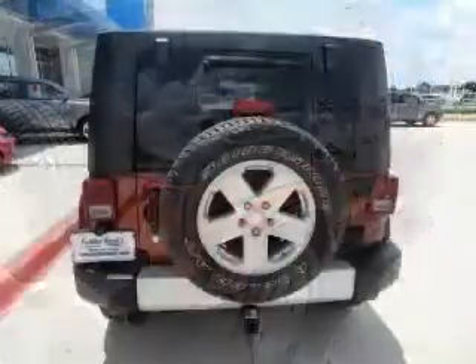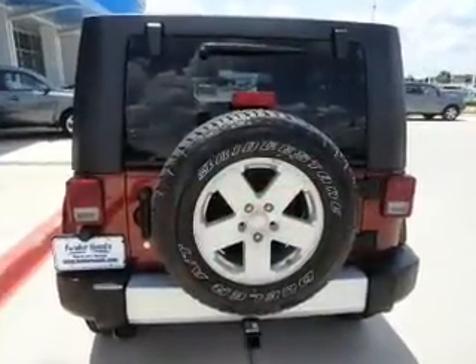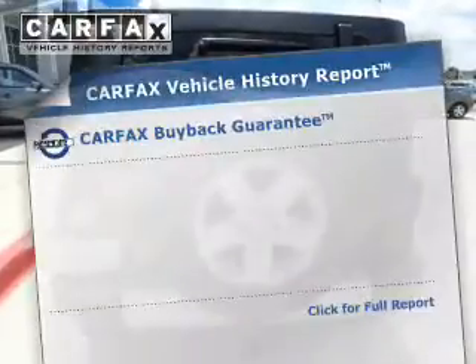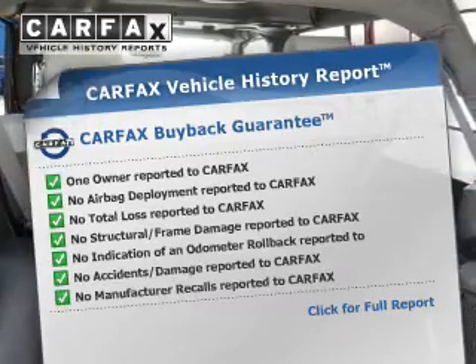Treat yourself to the splendor of a premium sound system. You will appreciate the safety feature of anti-lock brakes. This vehicle comes with a Carfax report, which reduces your buying risk by providing the vehicle's history before you purchase.